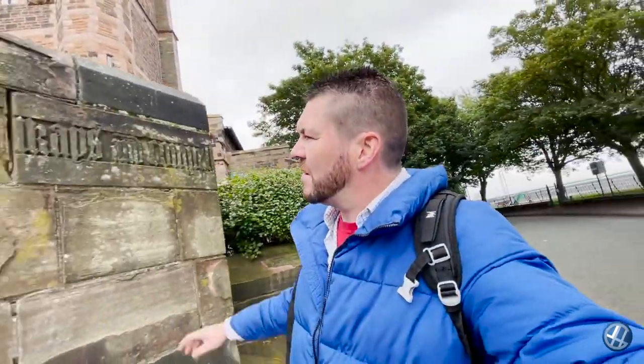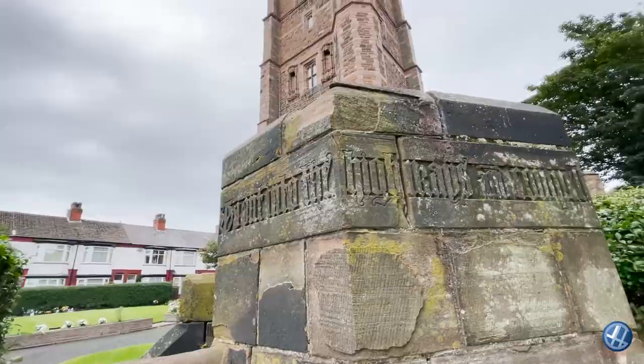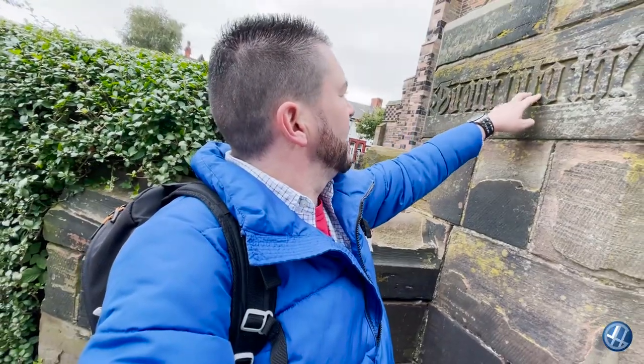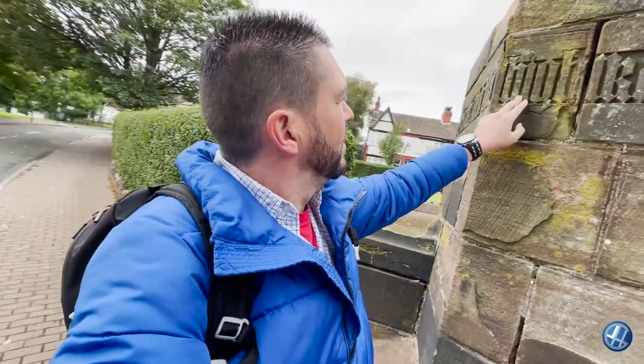How cool would it be if we could get up on that tower? I've heard of this — this is a pulpit, and it's got some bits from the Bible in it. So, on into the nave, because I can't read that.